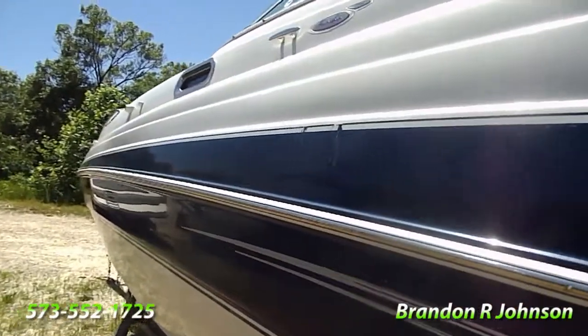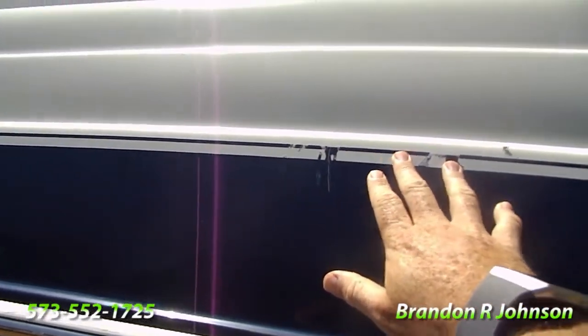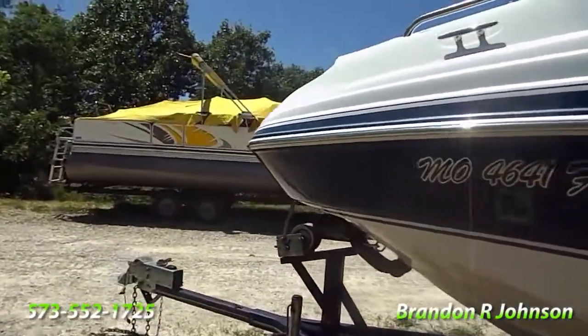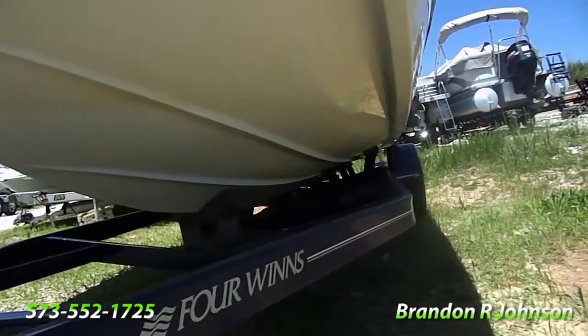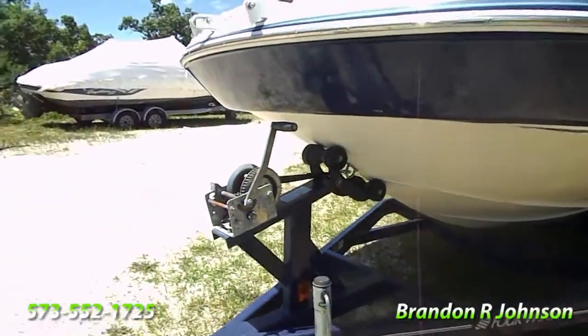The boat was stored inside up to the point we got it. You have a nick that's just in the pinstripe here — not much we can do with that except splice in a new piece of pin striping. This boat did come from South Missouri. Hull's in great shape. This boat's not priced with a trailer, but for those that need a trailer, we can make you a package deal.